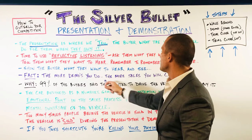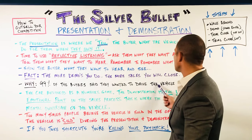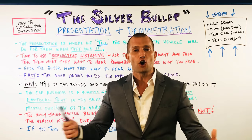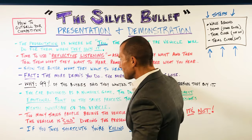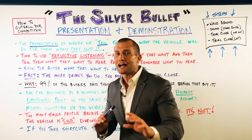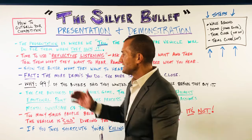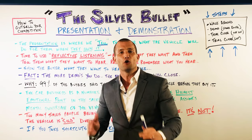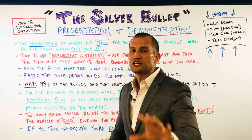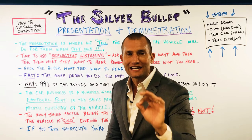Here's the fact: the more demos you do, the more sales you'll close. Why? Because 99% of buyers said they wanted to drive the vehicle before they bought it. So if 99% of people want to drive a car before they buy it, the more demos you do, the more cars you'll sell. Anybody that knows anything about the car business — it's like baseball. It's a numbers game. How many times can you get on base? How many demo rides can you get? Nobody's selling nothing without a demo ride.